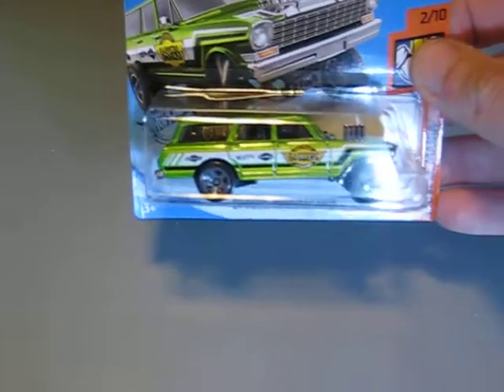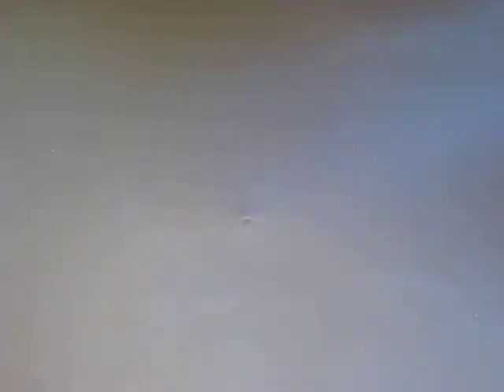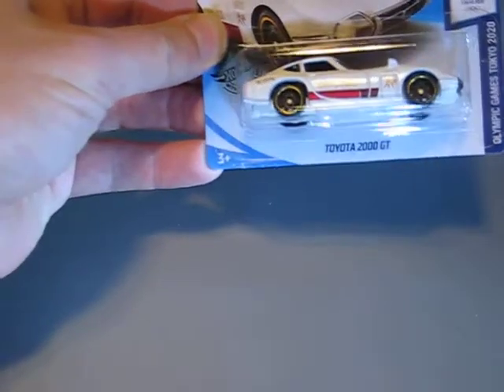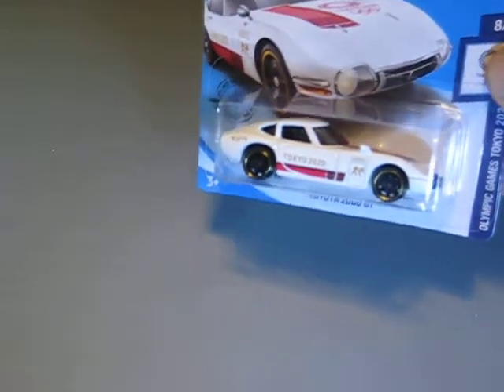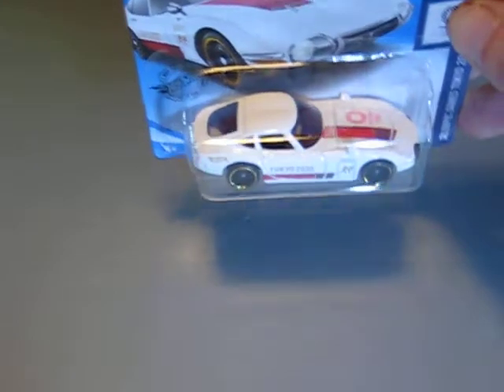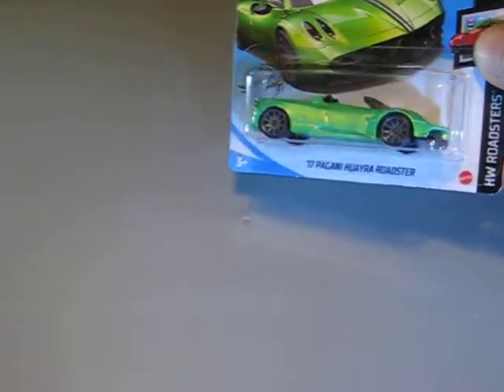Here's the '64 Chevy Nova Wagon Gasser — I think this is the best color by now for this casting. Here's the Toyota 2000 GT from the Tokyo 2020 series; there also was one in red. Then we have the 2017 Pagani Huayra Roadster in green metallic with black stripes. Looks very good.